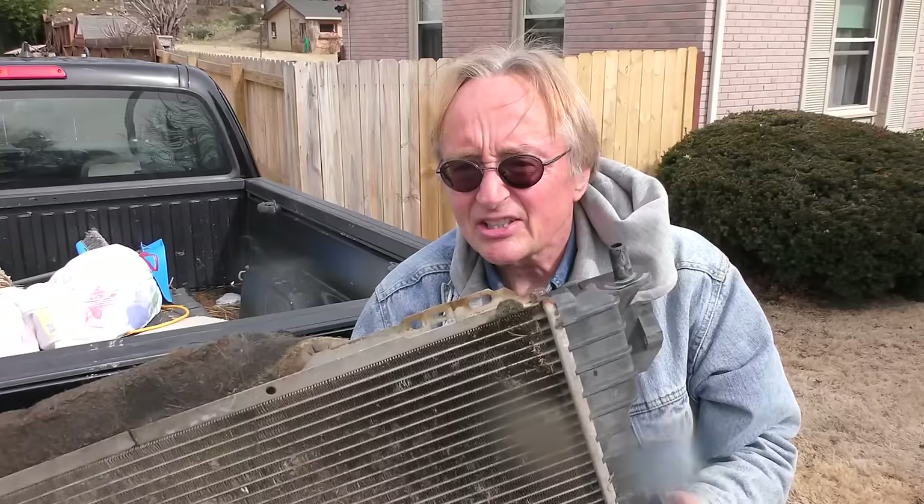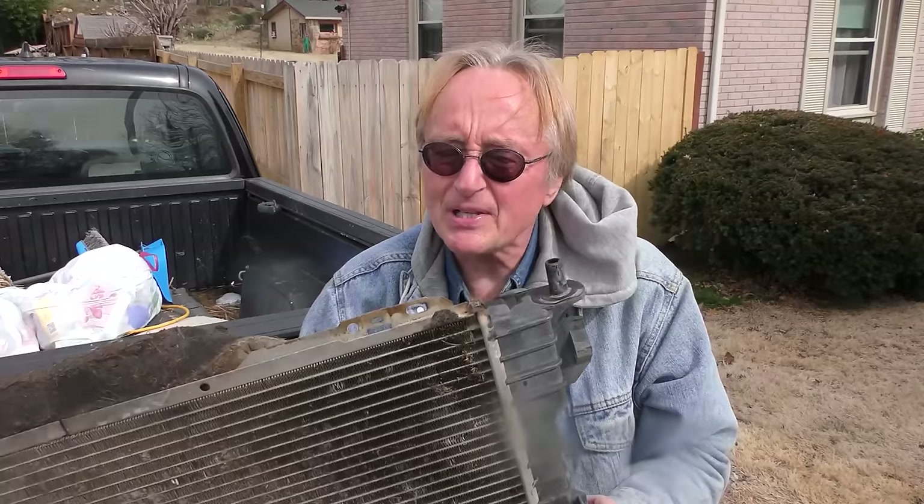Only time will tell on that one. So the next time your radiator craps out, why not replace it yourself and save a ton of money? You might even get something from the aluminum in the radiator you're throwing away.